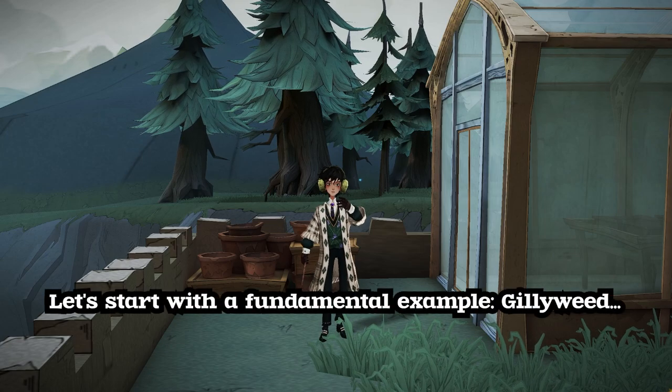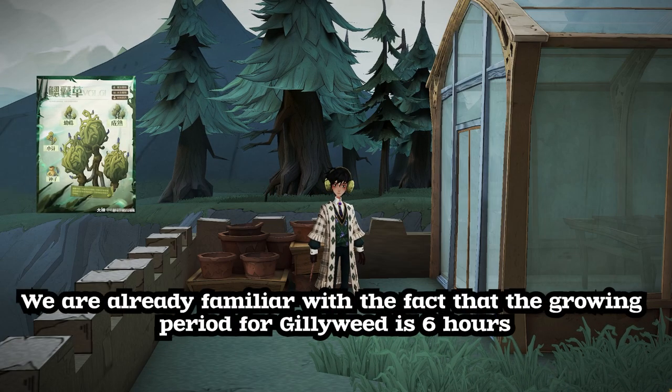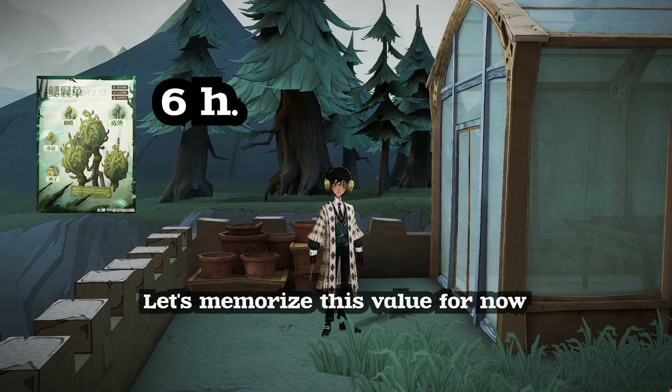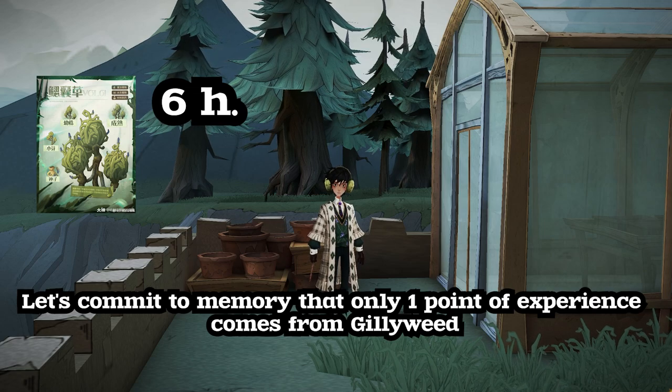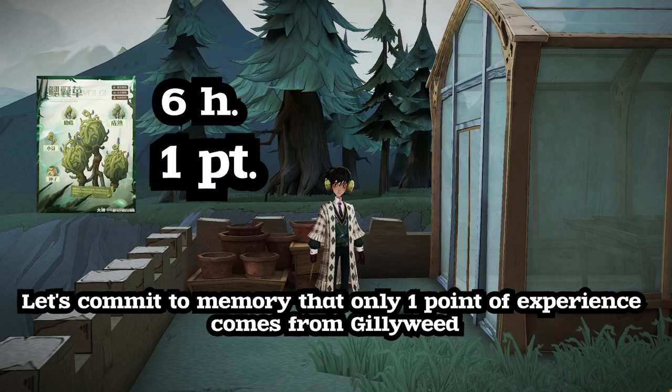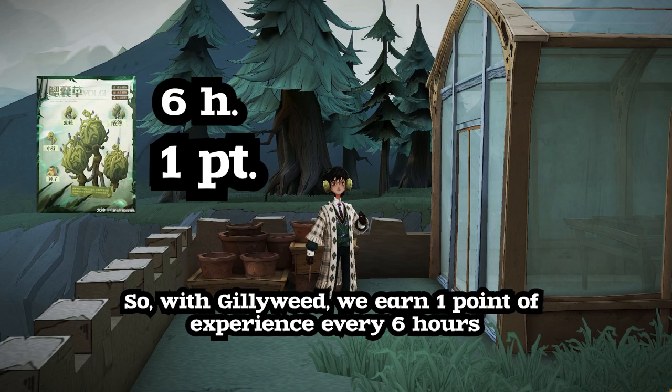Let's start with a fundamental example: Gillyweed. We are already familiar with the fact that the growing period for Gillyweed is six hours. Only one point of experience comes from Gillyweed, so with Gillyweed, we earn one point of experience every six hours.